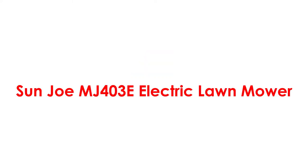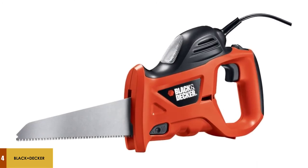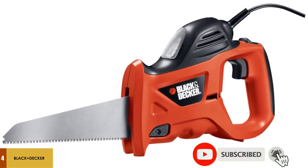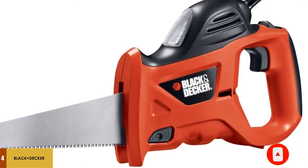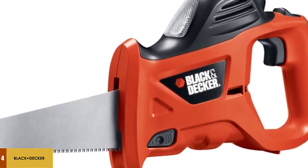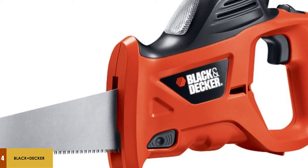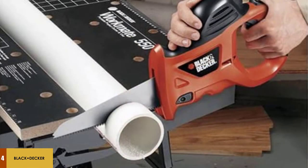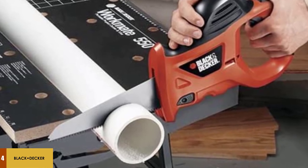At number 4: the Black+Decker PHS 550B Hand Saw. The PHS 550B Electric Hand Saw is an ingenious little tool and a must-have for anyone who needs a helping hand with some light-duty cutting work. It comes with two blades — one for cutting wood, one for cutting metal — and a carrying bag. The 6-foot cord gives you plenty of room to move around with this lightweight and surprisingly durable saw. Variable speed settings allow for different types of tasks, and the safety lock prevents accidents.